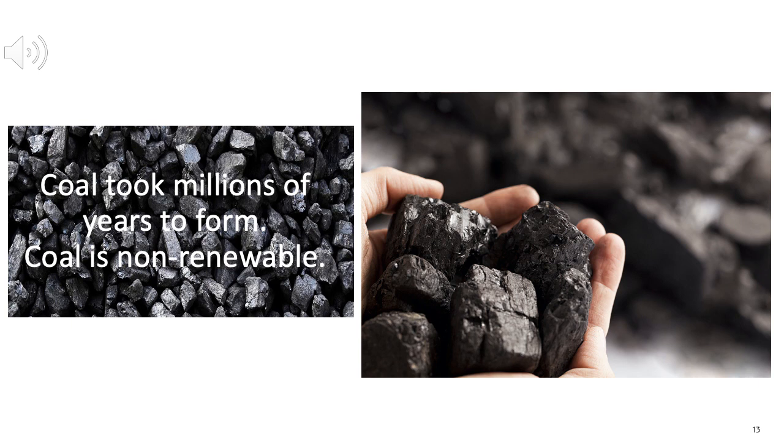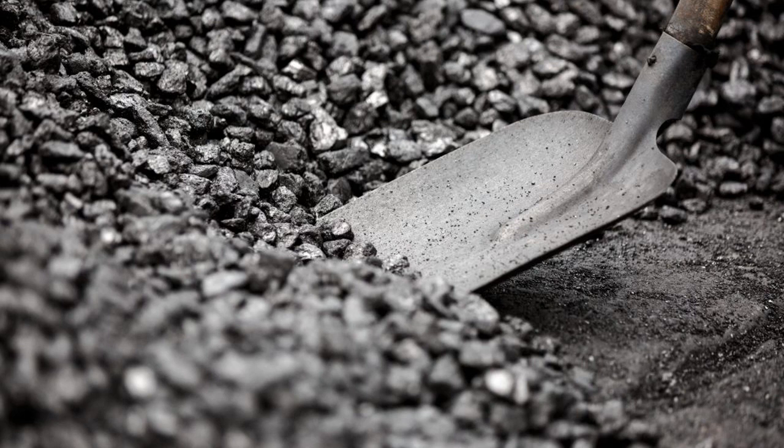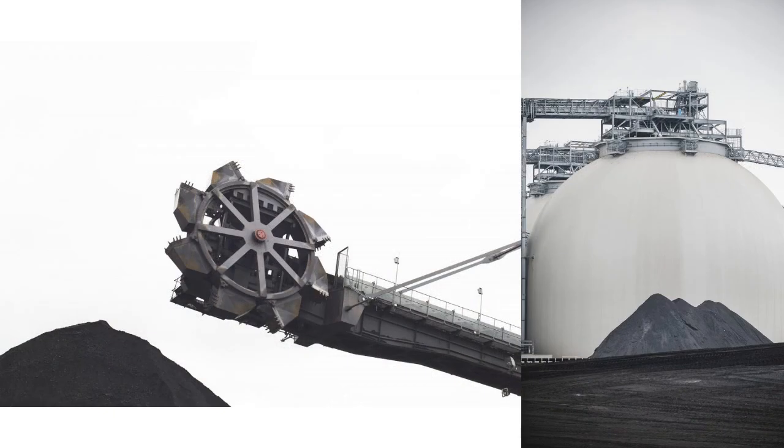If a fuel is non-renewable, this means that when we burn it, we cannot replace it. Coal is a fossil fuel. Oil and natural gas are also fossil fuels. They were formed from living things such as plants that lived on our planet millions of years ago. Coal, which now looks like a black rock, is made from plants buried under mud in swamps. Very, very slowly, the mud squashed the dead plants and more and more layers of mud and sand settled on top. Very slowly, the mud and sand built up and the weight of these layers and the heat from our earth turned the plants into coal. This process took millions of years. We can burn coal far, far more quickly than we can replace it, and so coal is called a non-renewable fuel.